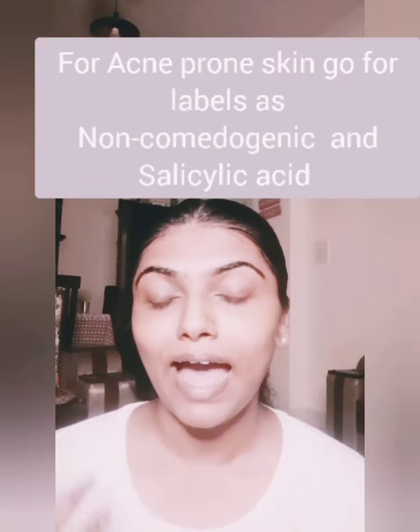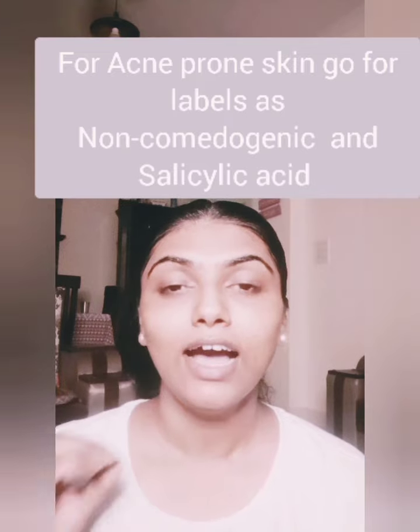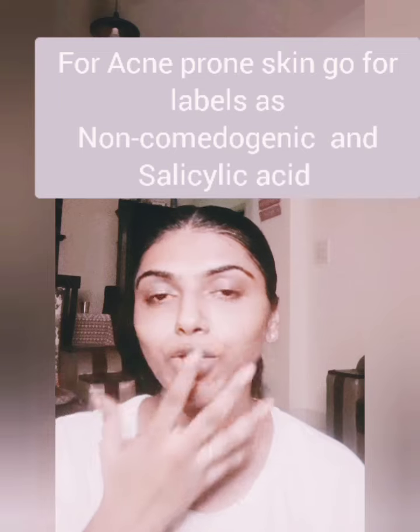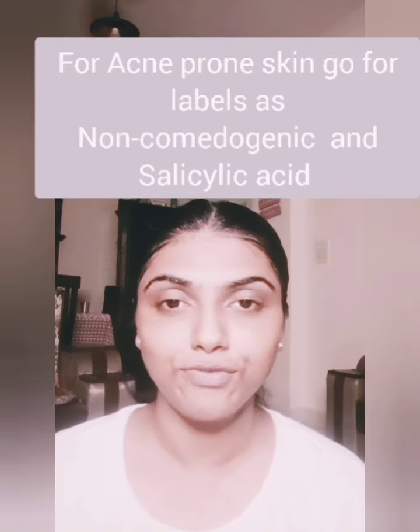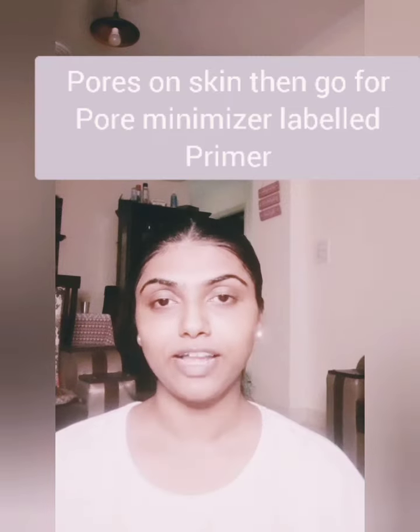You can get a lot of primers meant to color-correct or treat specific skin issues, and you can surely go for one if your concern matches what I mentioned. If you have acne-prone skin, go for something with non-comedogenic properties — meaning it won't clog your pores. Also go for primers that have salicylic acid, as these work best for acne-prone skin.